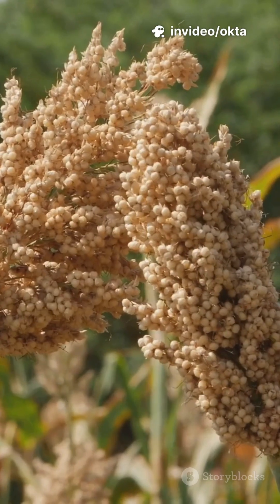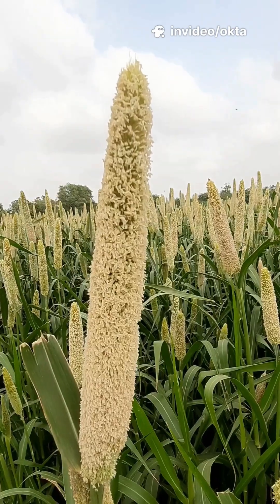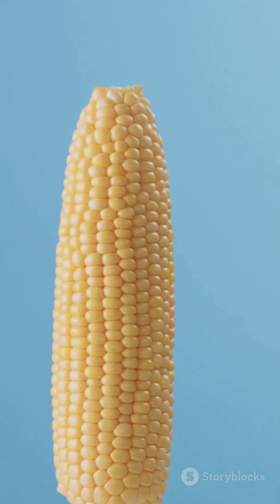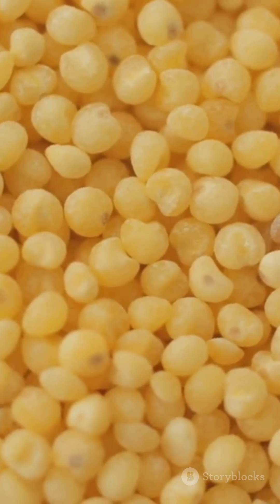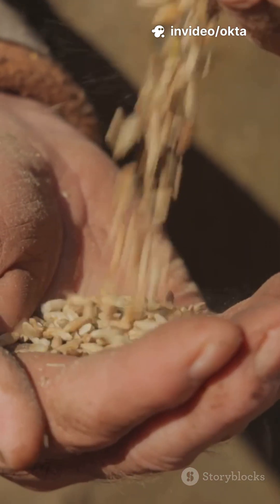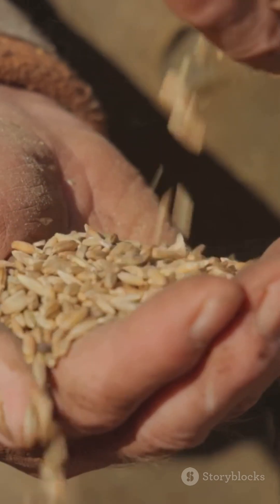Quick recap: drought tolerant, gluten-free, pops like popcorn, makes syrup, antioxidant colors, broom legend, biofuel player, world traveler of names, gentle on blood sugar, and a survival specialist.